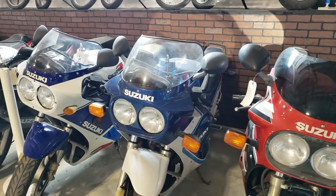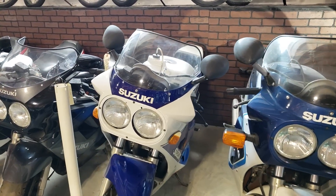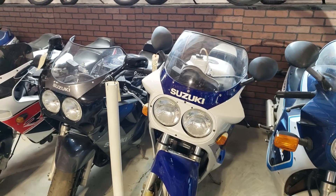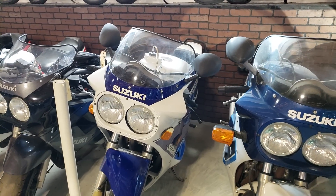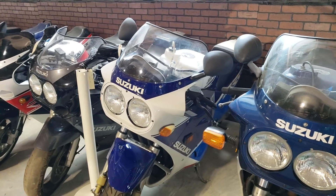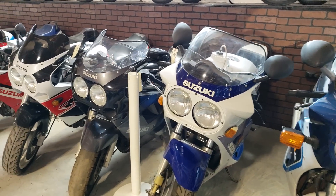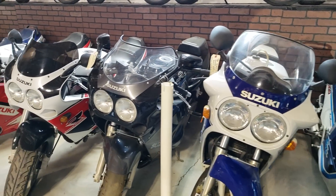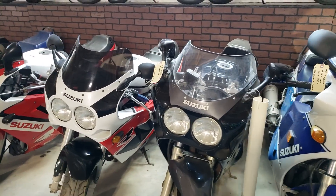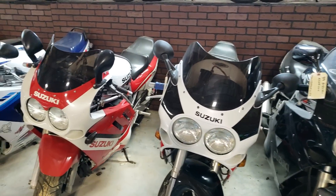There's an 87 and 88 1100 here. When you get into the 88 model year, the 1100s are still slab sides, but the 750s are what they call the slingshots — they have a more roundish body. Then you get into the later 89 and 90 1100s and 750s.